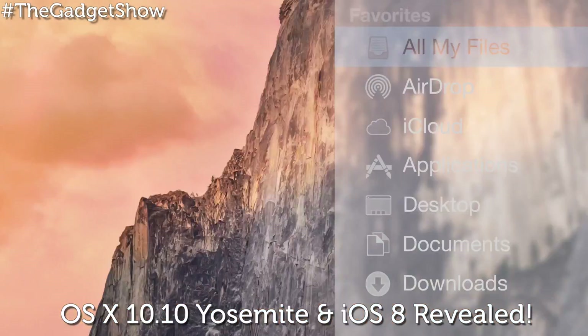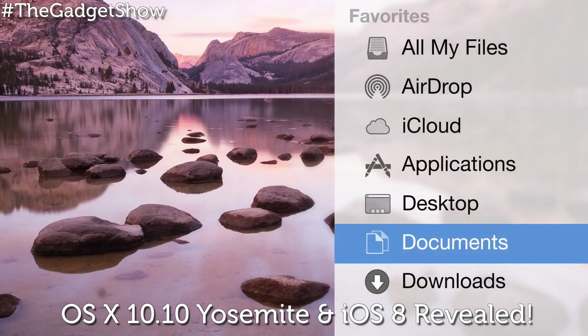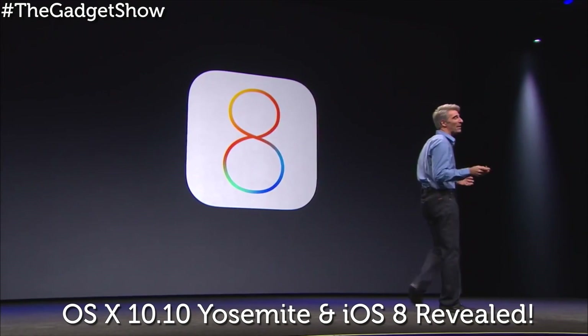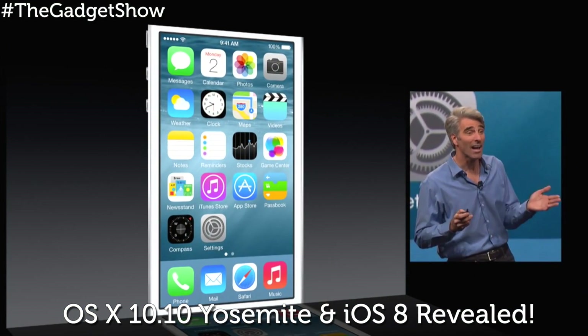OS X Yosemite is available as a preview to developers right now, with a public release during the autumn. Like last year, the upgrade will be free, but this time you'll also be able to apply to a public beta for the first time.